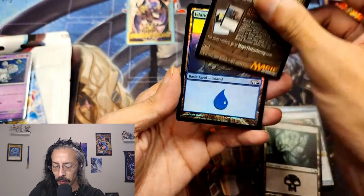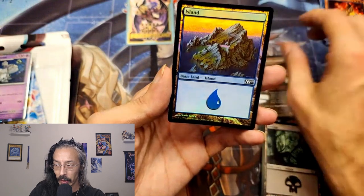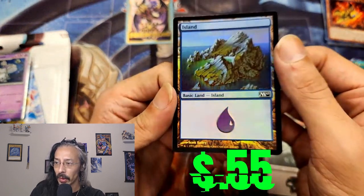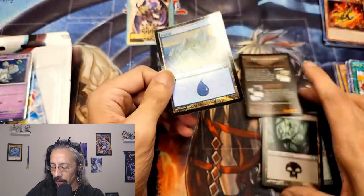Do we have a foil? We have a foil Swamp — or foil Island. Well, isn't that pretty. Nice.